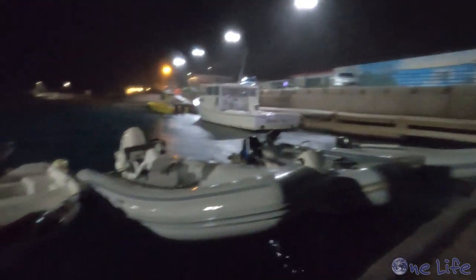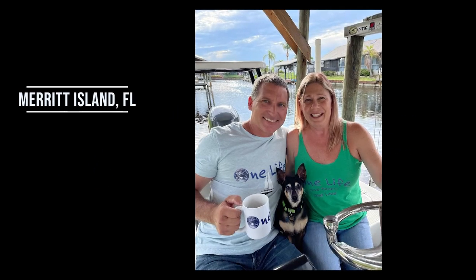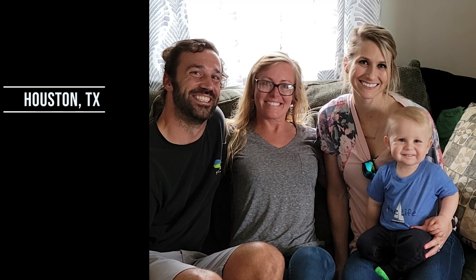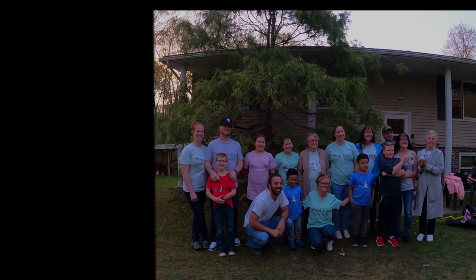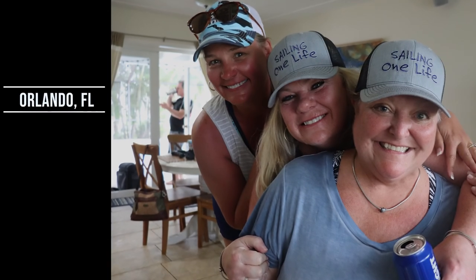We hope you join us next time as we explore the tiny, charming island of Seba. A big thank you to all of our One Life crew — we have the most kick-ass friends and family. To score some SV One Life gear for yourself, head over to svonelife.com.